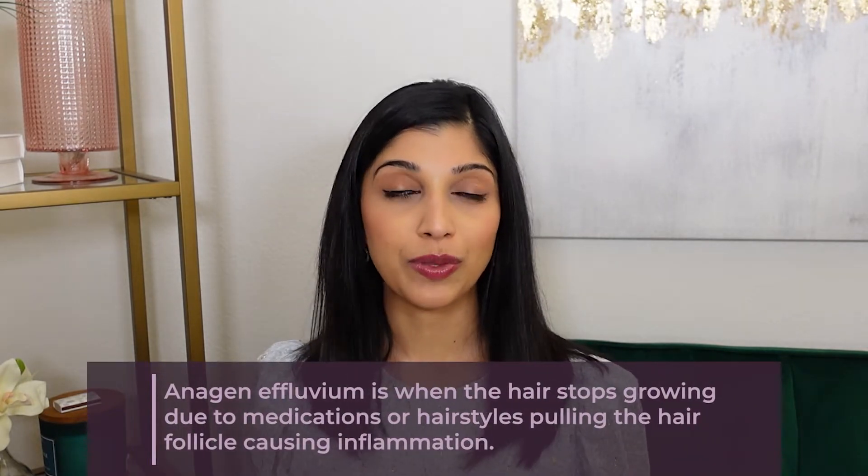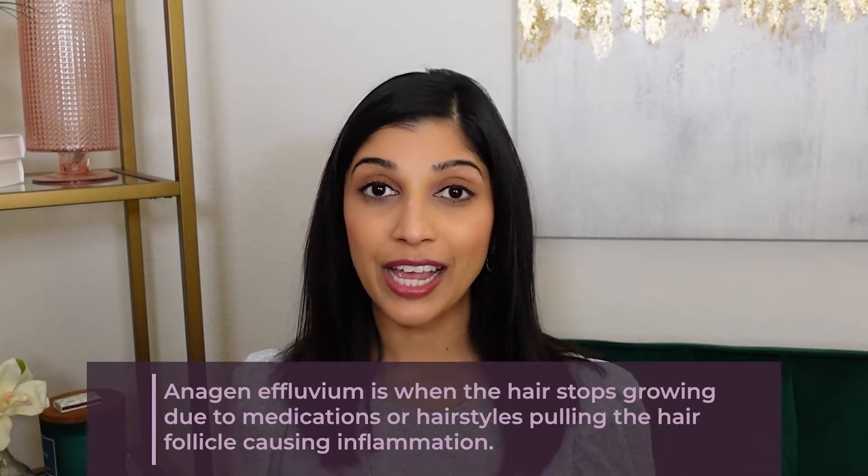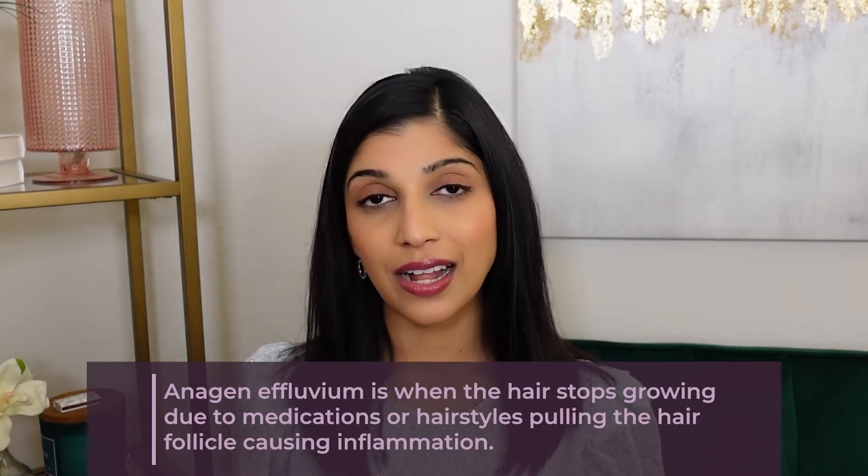It's important to note that telogen effluvium is different from anagen effluvium. Telogen effluvium is hair shedding, but anagen effluvium happens when hair actually doesn't grow, due to medications like chemotherapy or hairstyles that pull too much on the hair follicle, causing inflammation and eventual scarring. That's why it's important to see a board-certified dermatologist to discern the cause, because treatments differ.